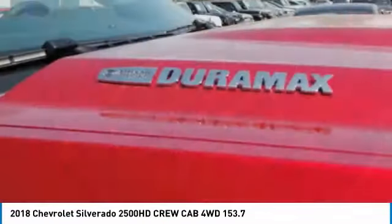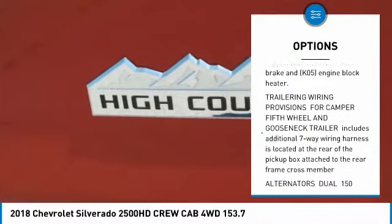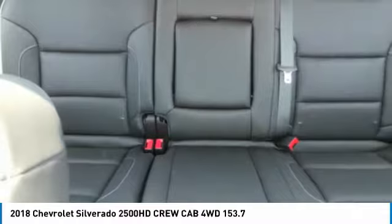Here are some of this vehicle's great options: anti-lock braking system, tow hitch, lane departure warning, power steering, four-wheel disc brakes, floor mats, four-wheel drive, premium sound system, and fog lamps.